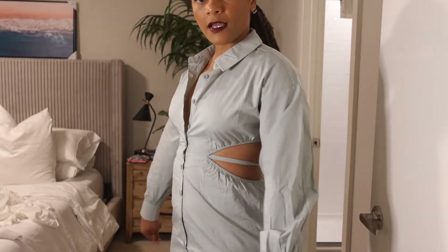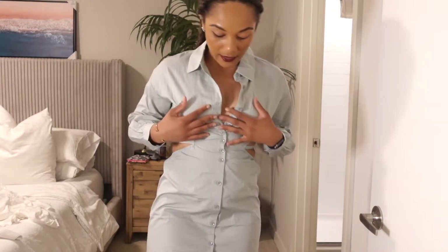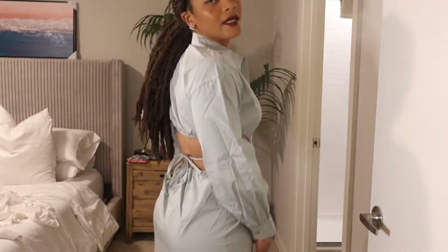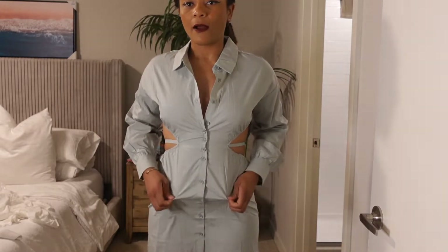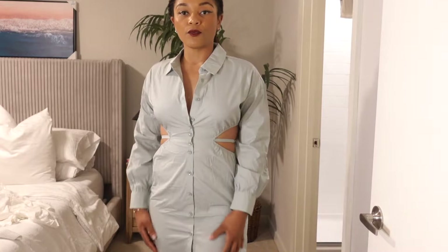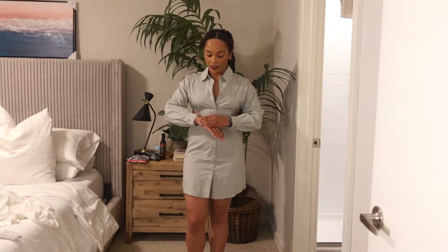It fits my arms perfectly and I like the length. What I don't necessarily like is what it's doing here — I do have a little booty — and I don't like this kind of scrunchy thing here. I also don't like the way it's gathering around my midsection. I don't think I have that much stomach right now, but I do wish this kind of laid a little bit flatter. But I love the color; I think I could really dress this up with some nice jewelry.